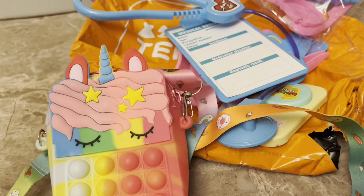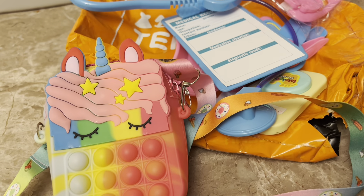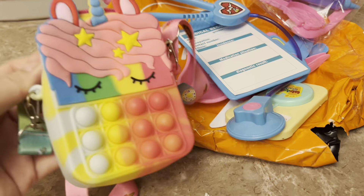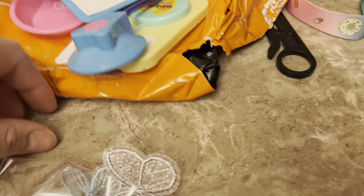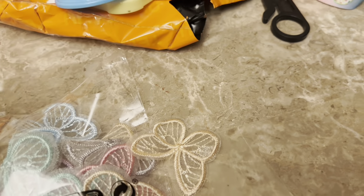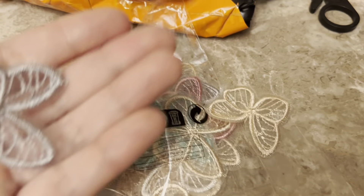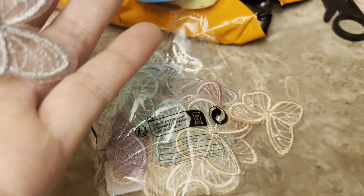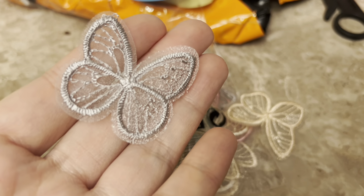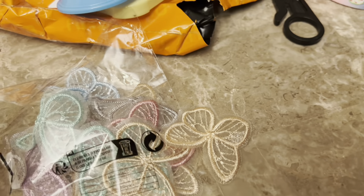I picked this up for my five, turning six year old niece — I just thought she would love this so I added it to her gift. These butterflies, I think there's 20 here. I didn't need them or anything, they just popped up in suggestions. They're like appliqué butterflies and they're so pretty — look at the colors!